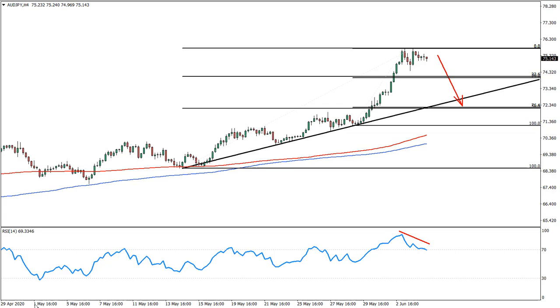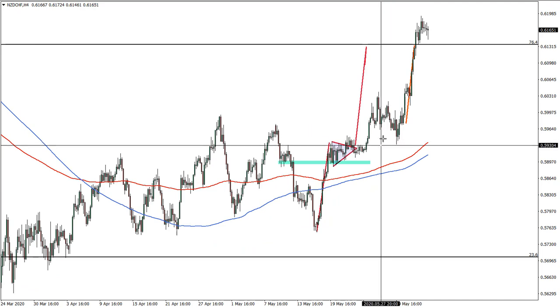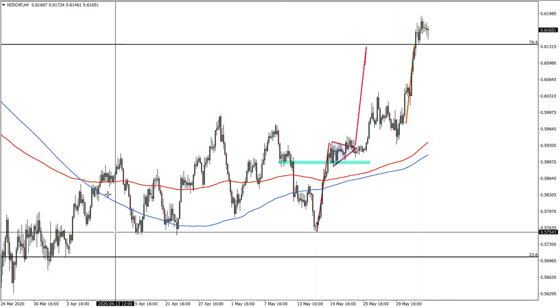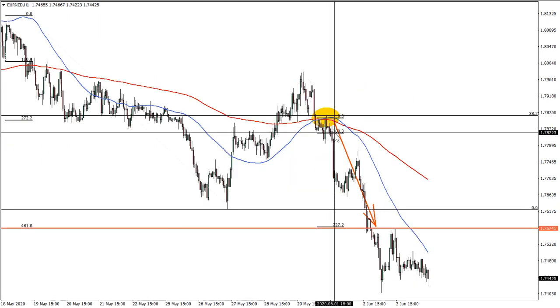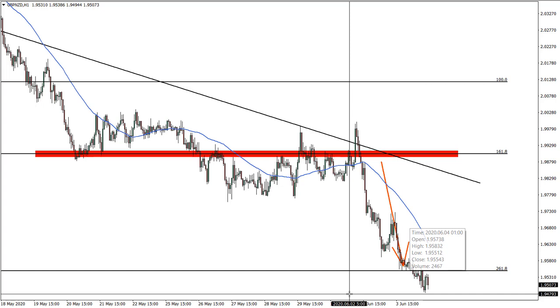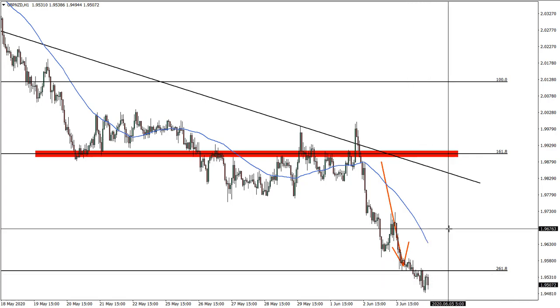As a rule, we're going to run through previous ideas very quickly. The oldest was New Zealand versus Swiss franc — we finally reached the target, so this idea is done. Congratulations to those who held it for quite an extended period. Moving on: Euro versus New Zealand dollar also reached target. Pound versus New Zealand dollar — the idea from Monday also reached target very fast, with a clean decline off support.